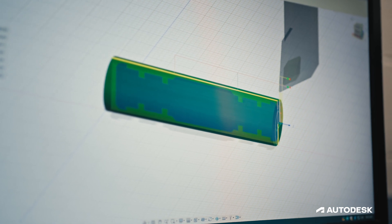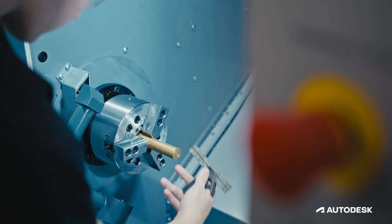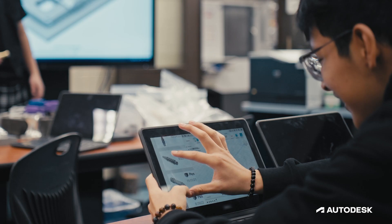Fusion 360 is excellent because it does allow the students to design and manufacture within the same platform. We use Fusion 360 to make our model to bring it to the lathe. You can turn a simple project into something really complex because you can just keep on adding and adding details. We can do all that using our Chromebooks at home — Fusion 360 is so accessible that students can work on their projects from anywhere.